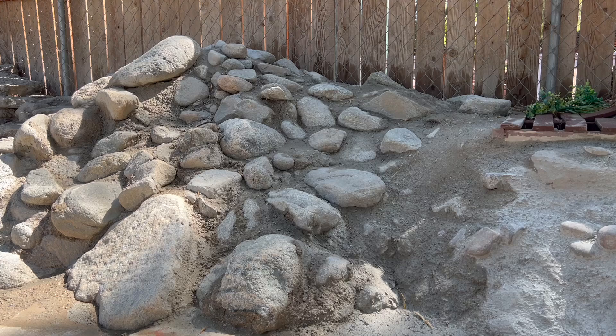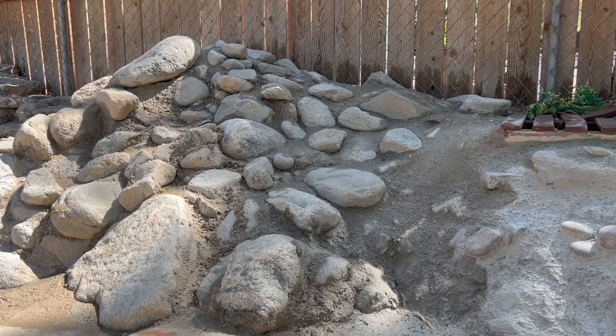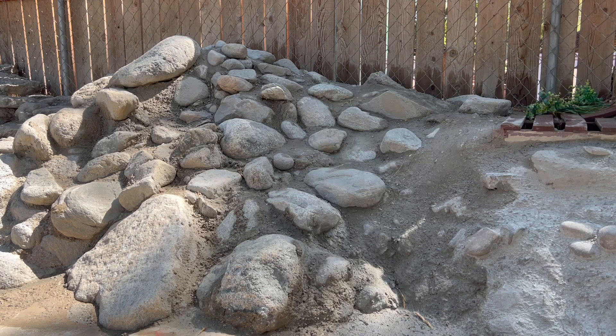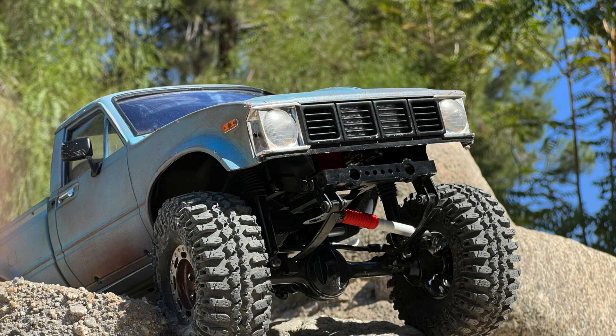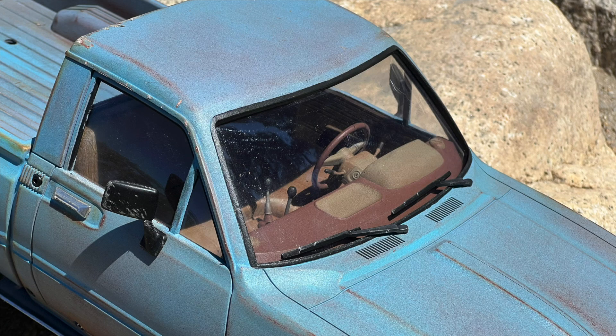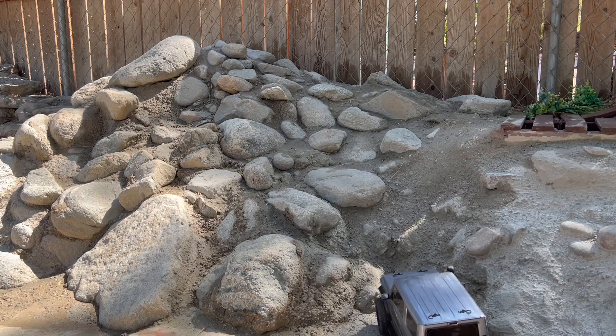But perhaps more importantly, beyond Jake the Snake attempting to muscle his way into the Invitational but being eliminated by Jolly Green in elimination number two, and making quite a bit of headway on the currently unnamed Marlin build — I did what I never do, which is I turned my attention towards a rig that needs it perhaps more than any other.